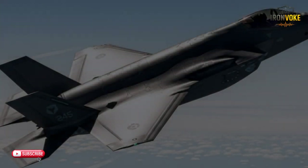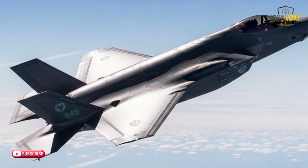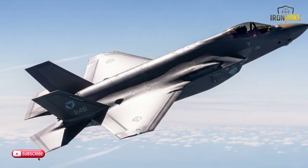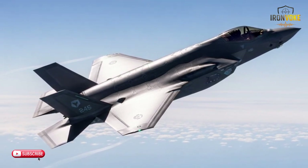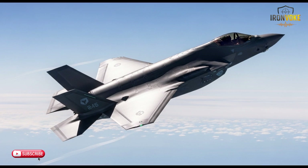What happens when two of the most advanced multi-role fighters on the planet go head to head? The F-35I from Israel and the Rafale from France, each with cutting-edge technology and incredible capabilities. Welcome back to the channel! Today we're diving into a head-to-head comparison of Israel's F-35I and France's Rafale.